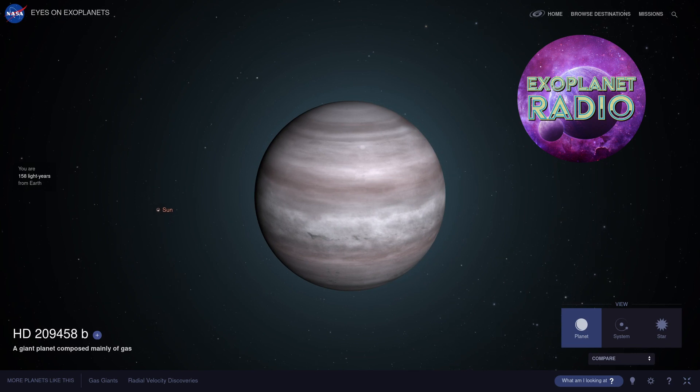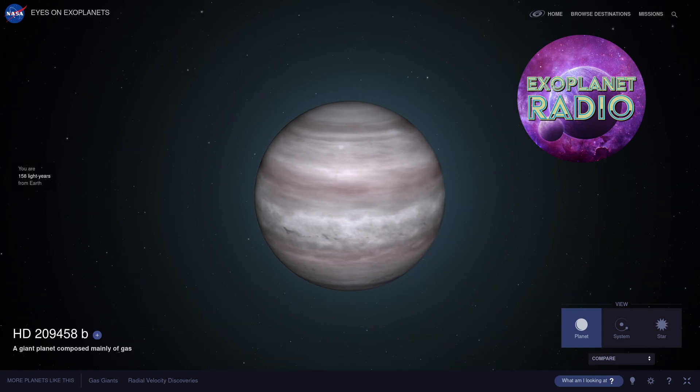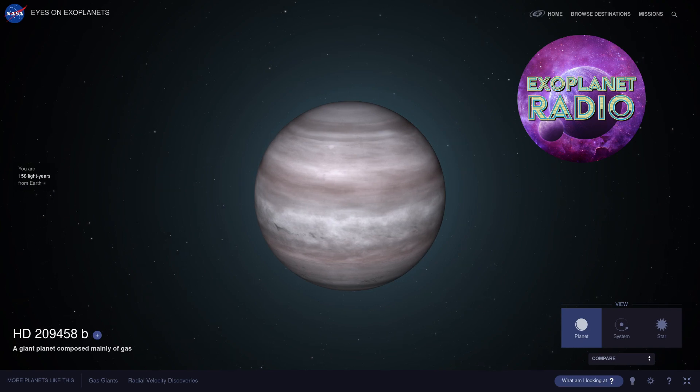The discovery of HD 209458b was a major inspiration for the search for life beyond Earth. Astronomers now realized what was possible when studying other worlds in the distant galaxy. Although Osiris is not a good candidate for life, its discovery showed that there may be many other exoplanets out there that are more habitable.